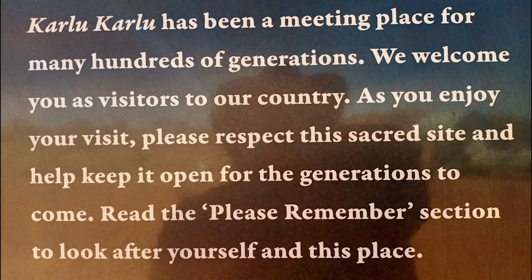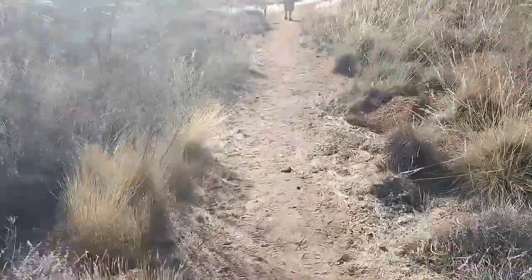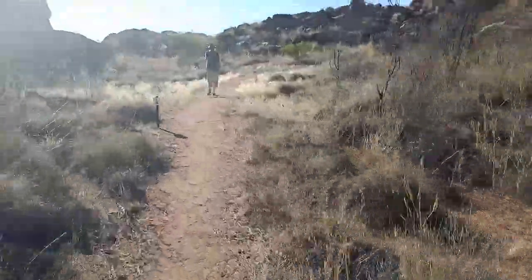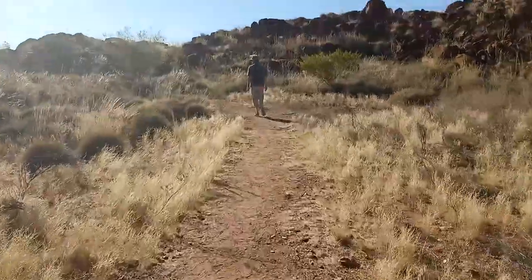My name is Daniel. I work for the Northern Turkey Parks and Wildlife Commission. We give a talk every Monday, a little bit about Kalikalu Conservation Reserve as well as a day in the life of a park ranger within the park.